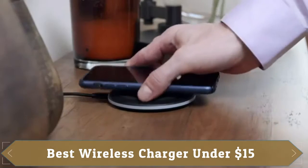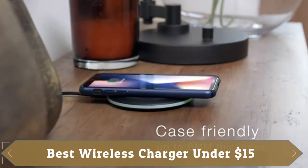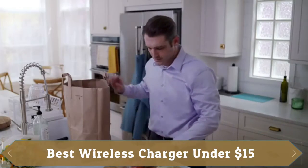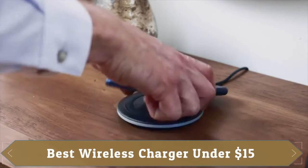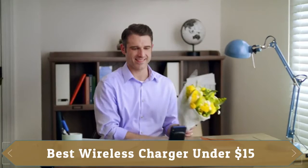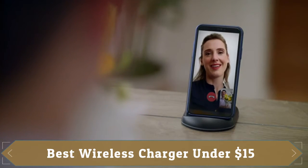At number 1 we have U-Tech Wireless Charger, which has been reviewed more than 33,300 times on Amazon with a rating of 4.3 out of 5. In addition to wireless charging of Samsung and Apple mobile devices, it's compatible with AirPods and AirPods Pro.